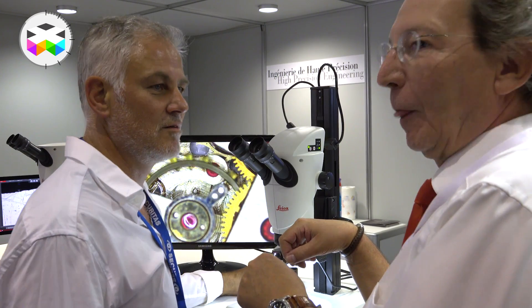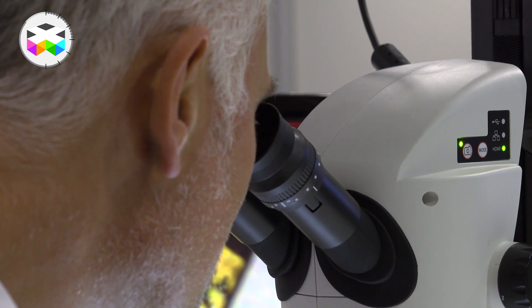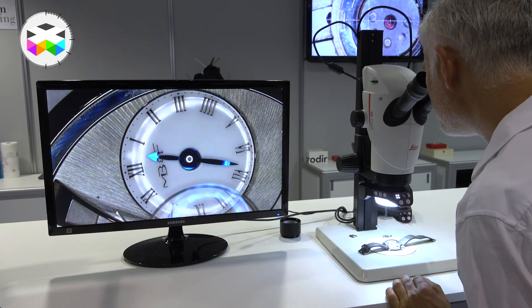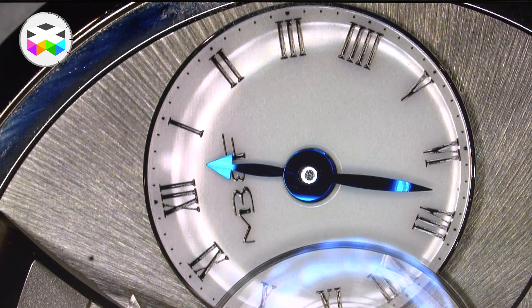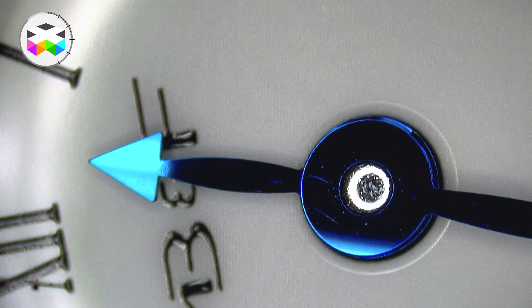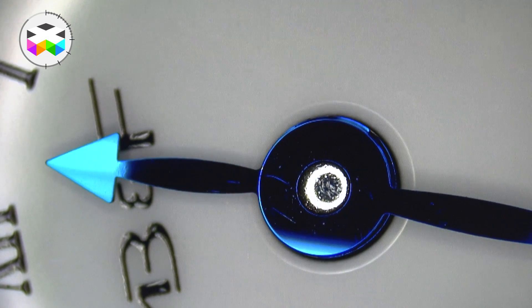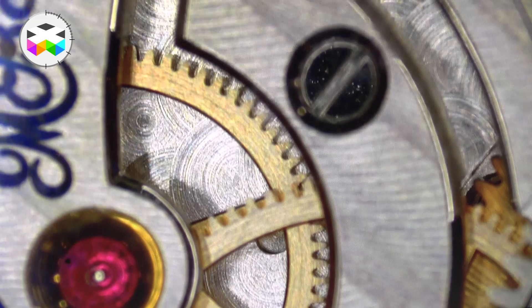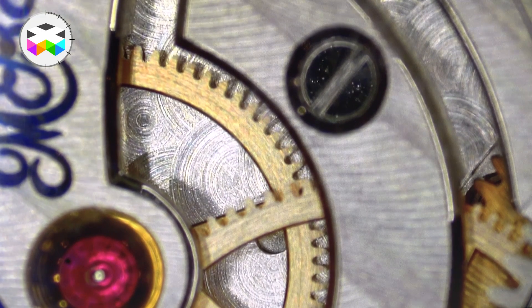It was super interesting to see his reaction when he was actually testing this binocular. For him, this new tool represented a serious alternative that would ease his job, because the imagery your brain creates is much more comfortable and natural to look at — especially when you're working 8 hours a day with your eyes stuck on a binocular.